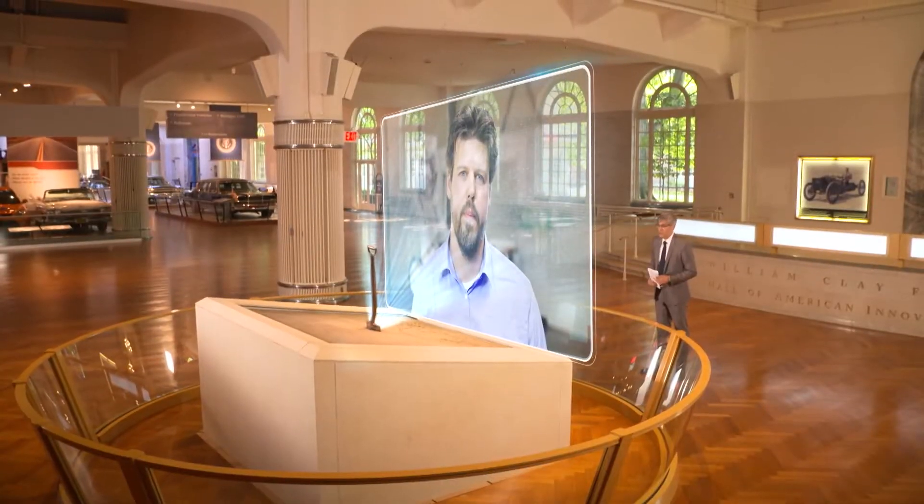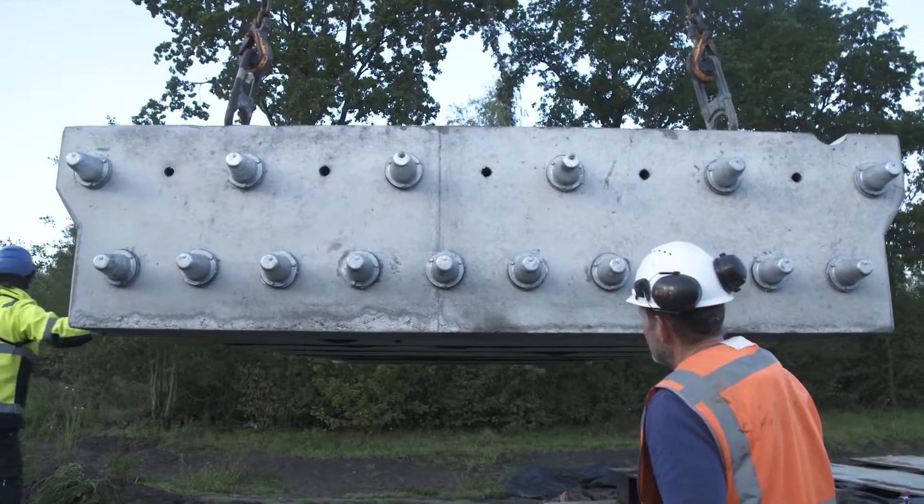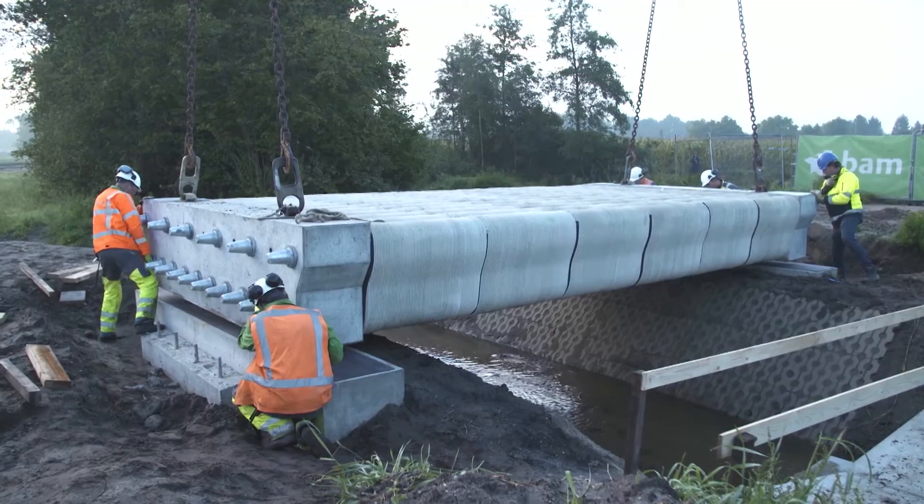How is it built? The bridge was created in one facility and then transported in different blocks on site. On site we assembled it together and then we just picked it up and put it into place.